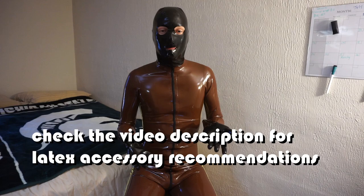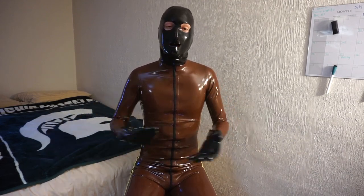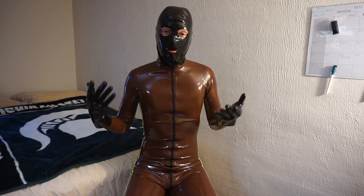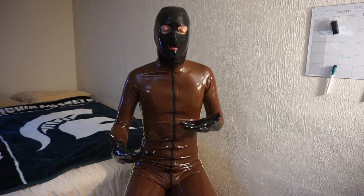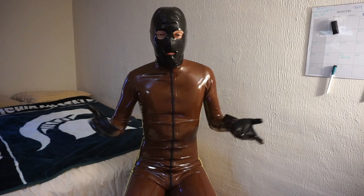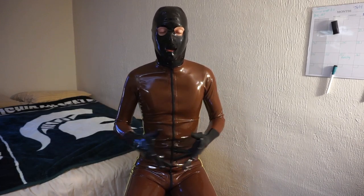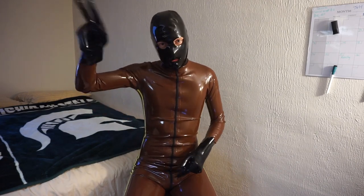So that covers some of the main things to look for when purchasing rubber gear, specifically catsuits. In the next video I'm going to be talking about some of the places I've purchased rubber gear from and my general experiences — whether I'd recommend them and what I'd recommend. As always, leave any questions in the comments — I love suggestions for future videos and I'm here to answer your questions. Peace out.